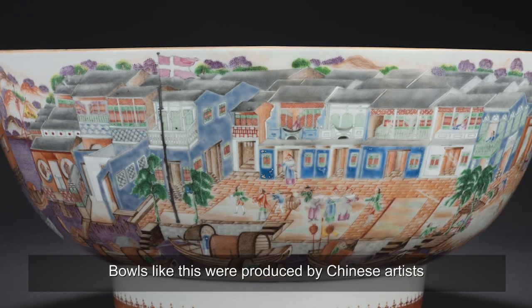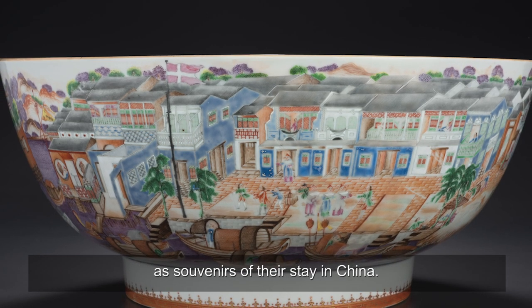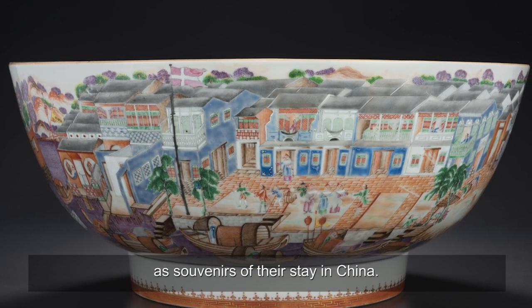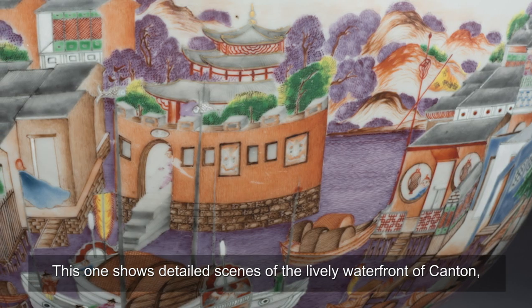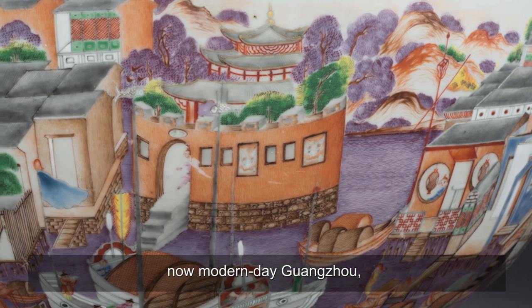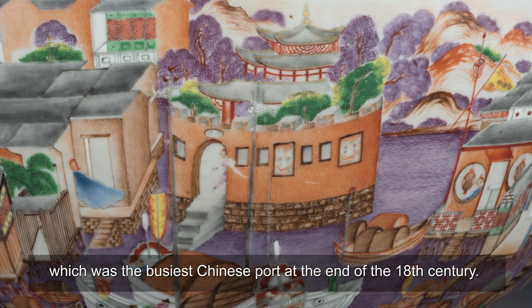Bowls like this were produced by Chinese artists for foreign merchants to take back home as souvenirs of their stay in China. This one shows detailed scenes of the lively waterfront of Canton, now modern-day Guangzhou, which was the busiest Chinese port at the end of the 18th century.